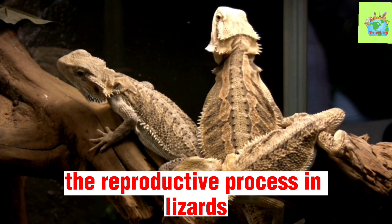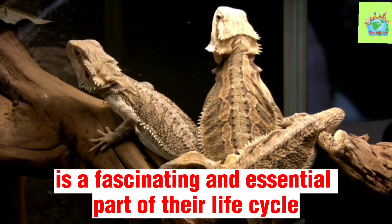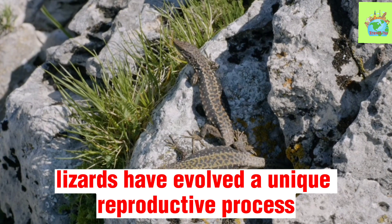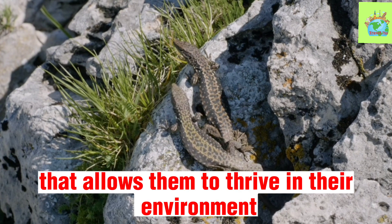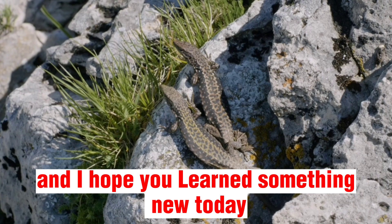In conclusion, the reproductive process in lizards is a fascinating and essential part of their life cycle. By laying eggs and having external fertilization, lizards have evolved a unique reproductive process that allows them to thrive in their environment. Thank you for watching, and I hope you learned something new today.